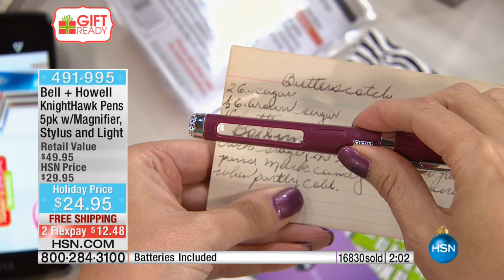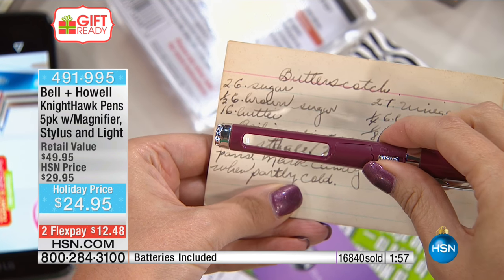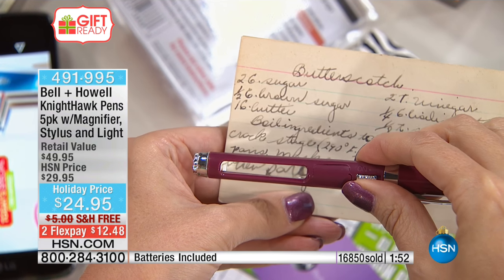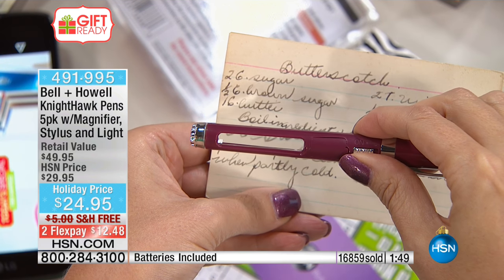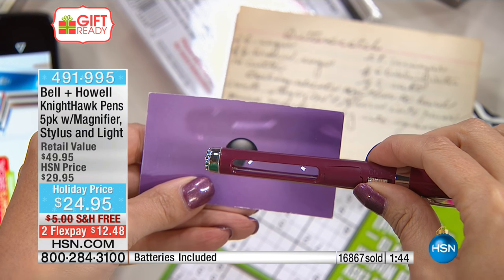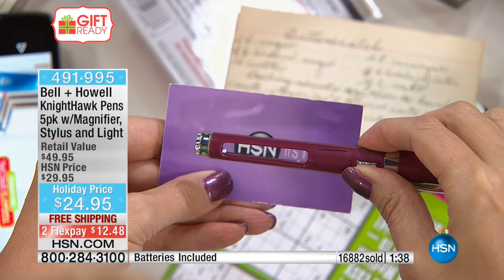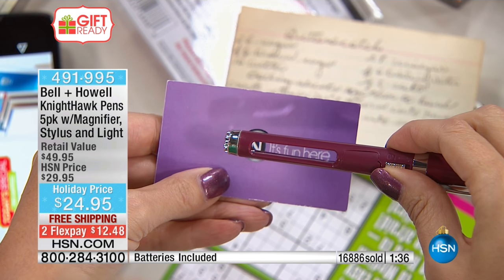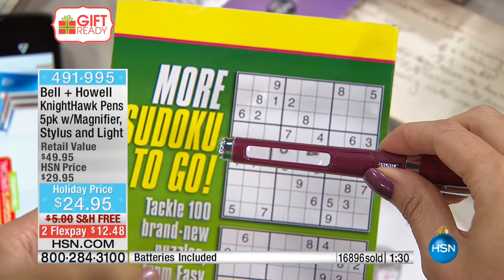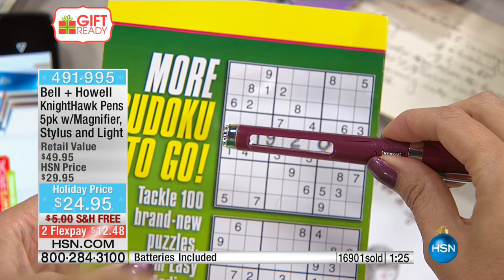Look at how much better you can see — it's like the letters are leaping off the page. When you think about it: $24.95 for five pens, batteries included for all five, gift boxes included for all five, and free shipping and handling. Each pen comes out to just five dollars. Back out the cost of the batteries, the box, the shipping — you're truly paying just a couple of bucks for a really impressive gift.